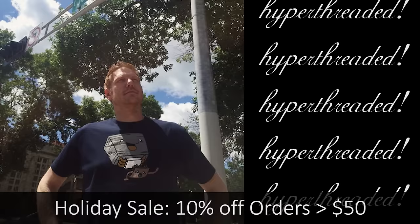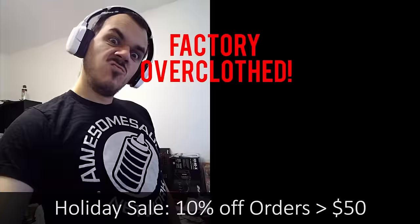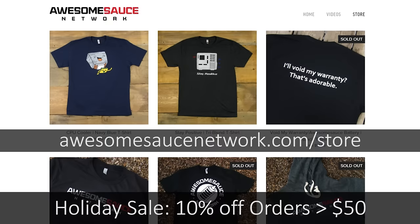Offering only the finest in PC enthusiast apparel, Awesomesauce shirts are not only threaded, they're hyper-threaded and come factory over clothed. Get yours today at the Awesomesauce store.